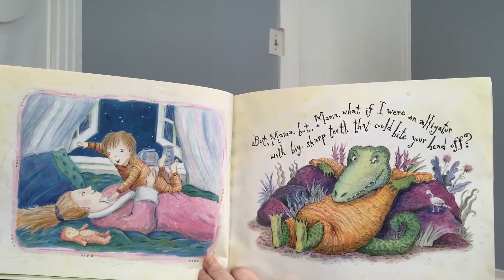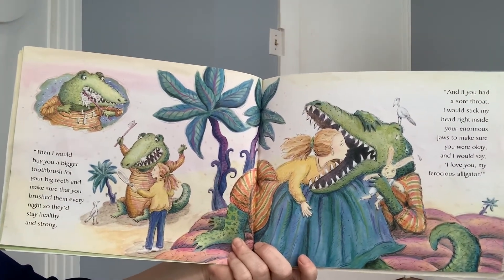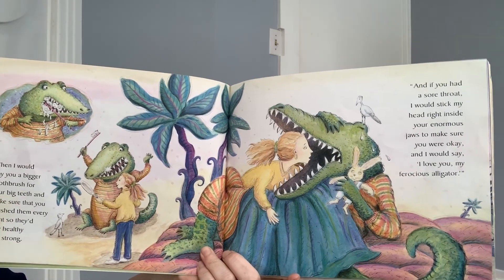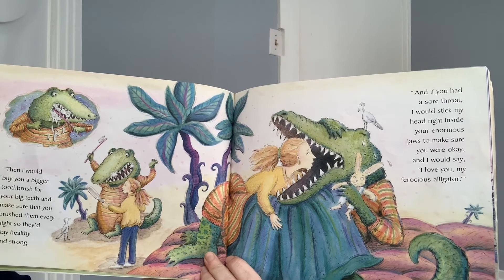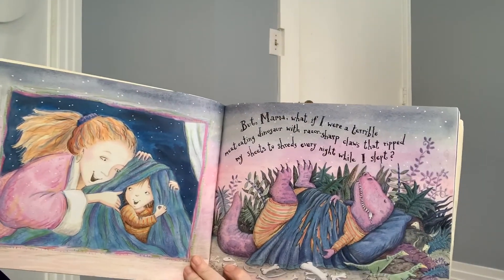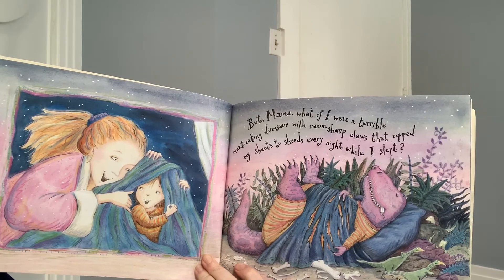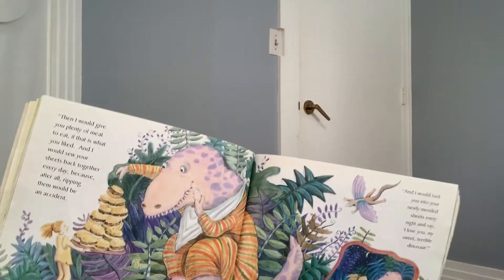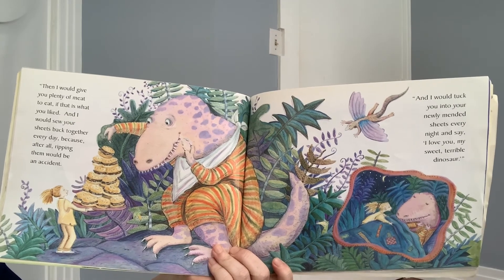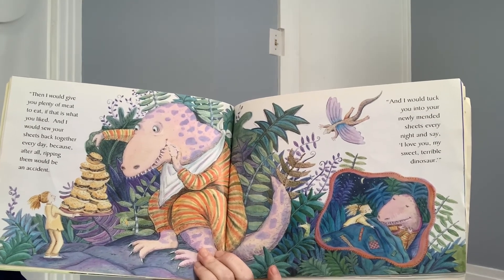'But Mama, what if I were an alligator with big, sharp teeth that could bite your head off?' 'Then I would buy you a bigger toothbrush for your big teeth and make sure you brush them every night so they stay healthy and strong. And if you had a sore throat, I would stick my head right inside your enormous jaws to make sure you were okay. And I would say, I love you, my ferocious alligator.' 'But Mama, what if I were a terrible meat-eating dinosaur with razor-sharp claws that ripped my sheets to shreds every night while I slept?' 'Then I would give you plenty of meat to eat if that is what you liked. And I would sew your sheets back together every day because, after all, ripping them would be an accident. And I would tuck you into your newly-mended sheets every night and say, I love you, my sweet, terrible dinosaur.'